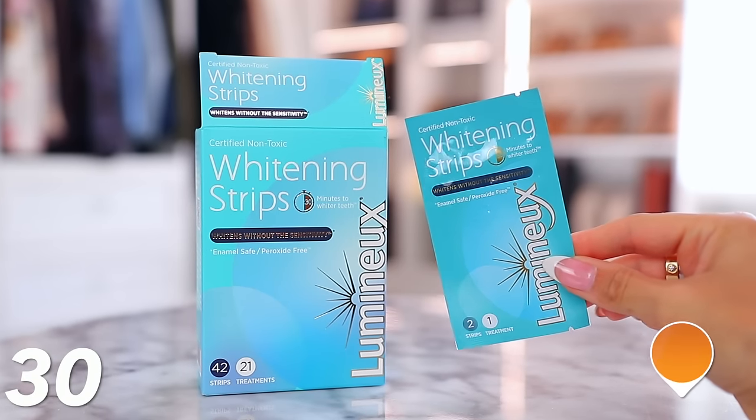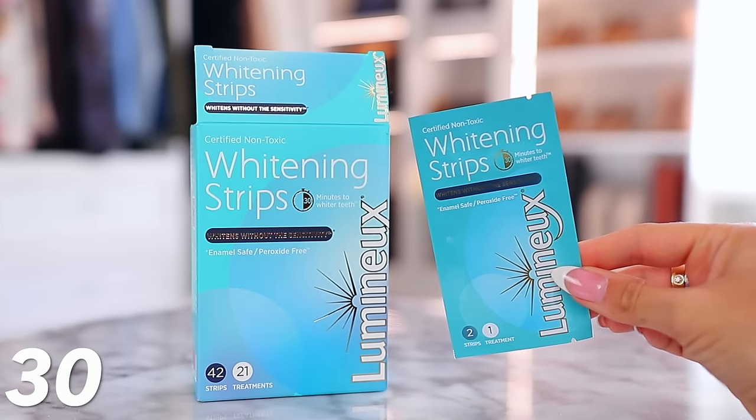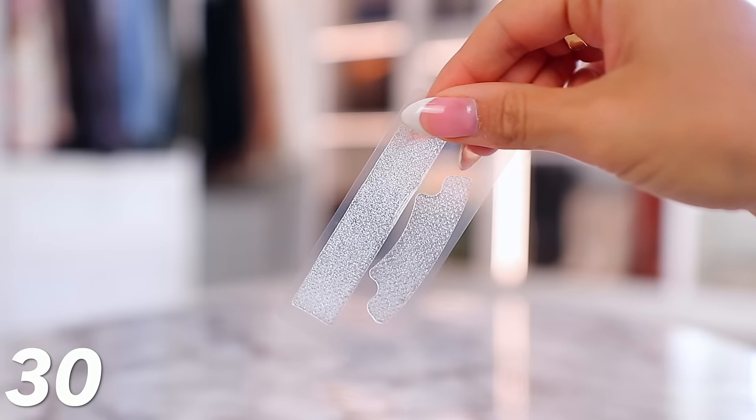Another way to look better and younger is to use whitening strips. These are the Lumino Healthier whitening strips, 40% off now through Cyber Monday. Jump on these because they don't go on sale unless it's a big event — this was the number one bestseller for me on Prime Day, then went back to regular price, and they're back at 40% off. These don't have peroxide, but they still whiten your teeth really well without causing sensitivity, and they're better for your gums and enamel.